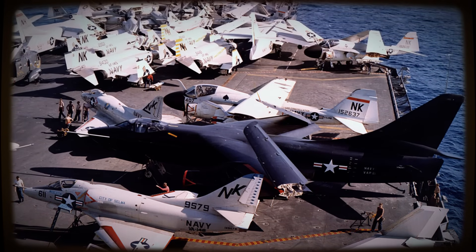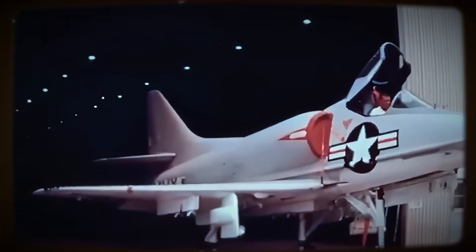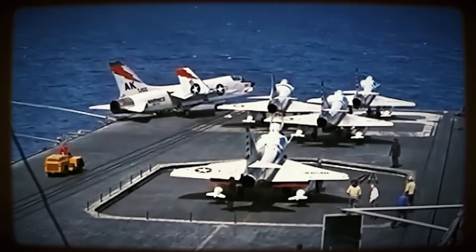Armed with a radical philosophy — simplicate and add lightness — Heinemann would engineer a stark counterpoint: the A-4 Skyhawk. This aircraft was destined for an exceptionally long and distinguished career, its success rooted precisely in its defiant simplicity and resultant effectiveness against the mainstream complexity.